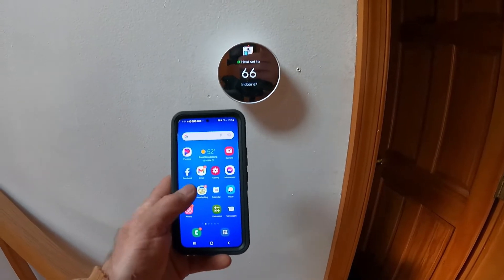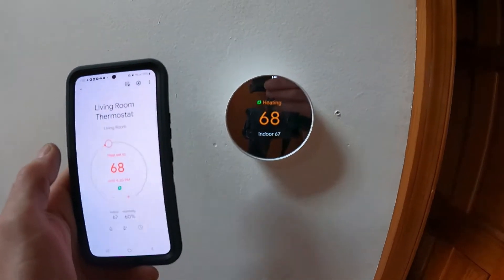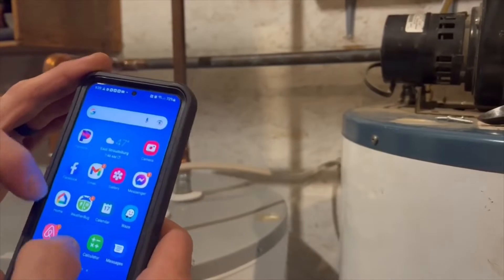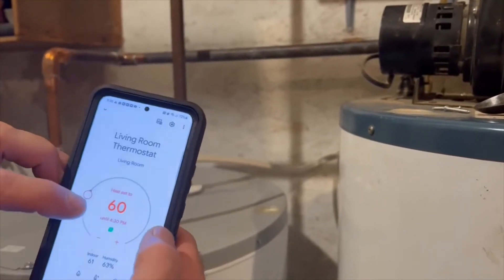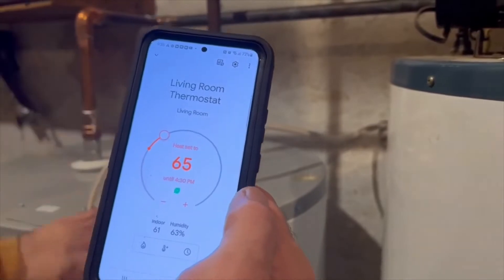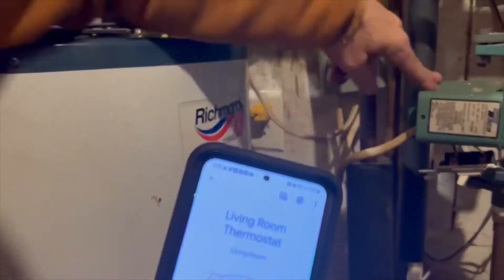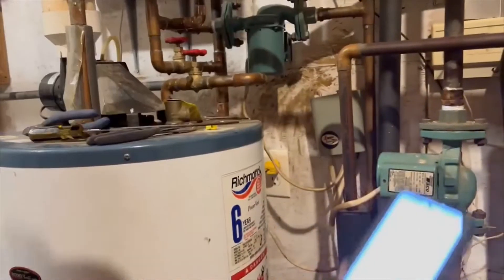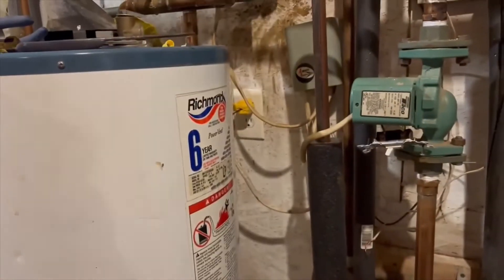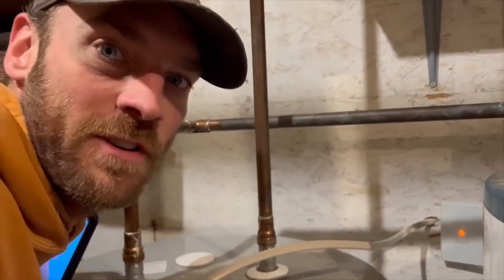Here is our Nest thermostat inside. We scroll the temperature up and it kicks on — how cool is that! On the phone, in the Google Home app, we see we're running 60 degrees in the house. We turn the thermostat up and in two seconds it turns red. I just heard the pumps kick on, so my Wi-Fi thermostat is now running those pumps. Two things now running all from my phone, with our outdoor wood boiler bringing heat through.